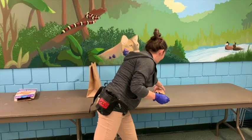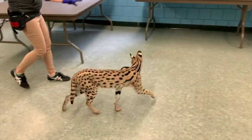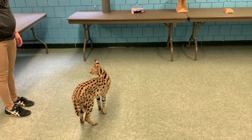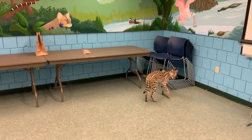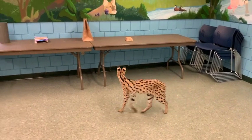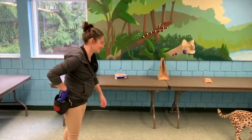Alright, let's see what she does. Good girl, Kenya. And they have great arms for swatting too. Good job.